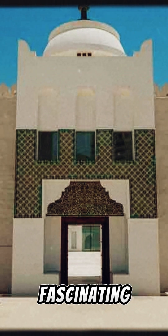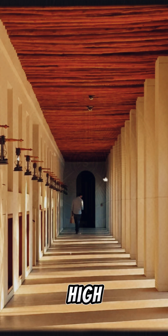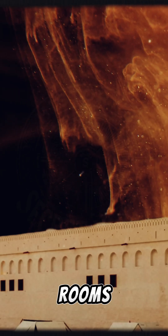One of the most fascinating features is the use of bar-jeel, or wind towers. This was an innovative solution to bring cool air inside. Built high above the structure, these towers catch the wind and funnel it down into the rooms below.